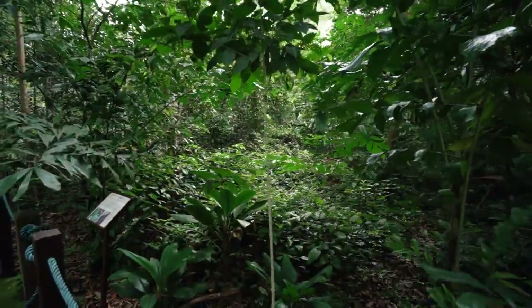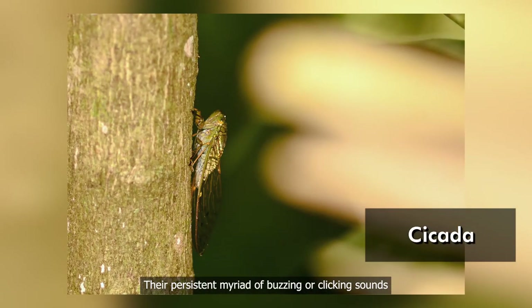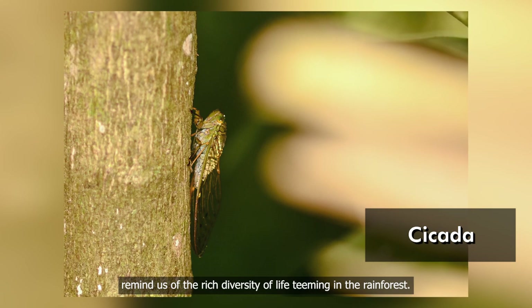Do you hear that? That is the sound of the cicadas. The persistent myriad of buzzing or clicking sounds remind us of the rich diversity of life teeming in the rainforest.